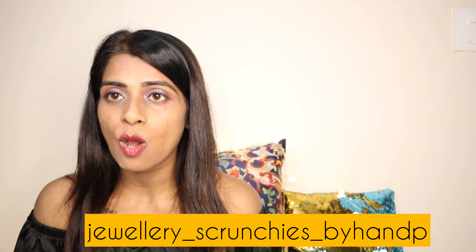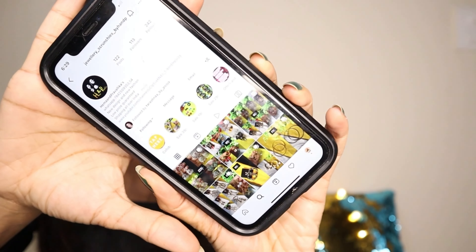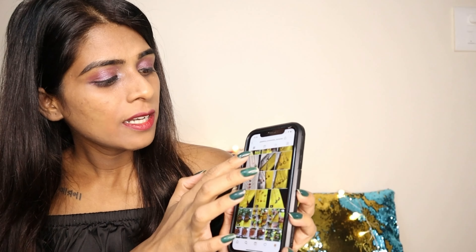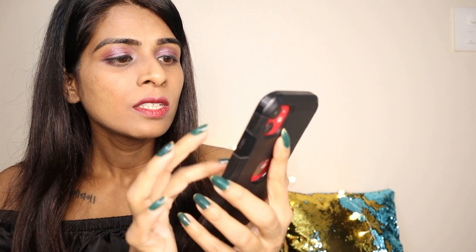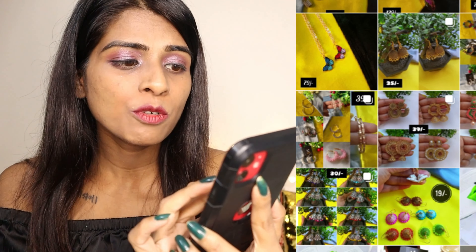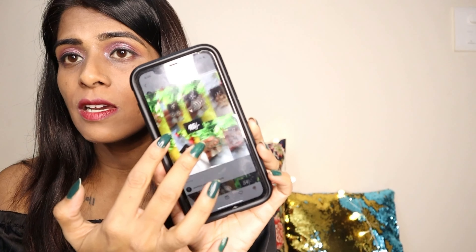Today's video is gonna be an Instagram store haul. An Instagram store called Jewelry Scrunchies by H&P has sent me a few of their products to check and review. This store is run by two amazing girls called Hema and Pravalika. They have amazing accessories starting from Rs.29 — butterfly necklaces that are in trend, oxidized jhumkas for Rs.35, Rs.99, Rs.129, and earrings for Rs.45. All these accessories are really beautiful.